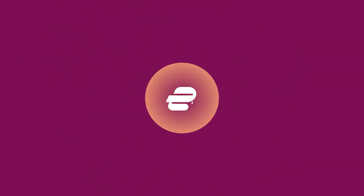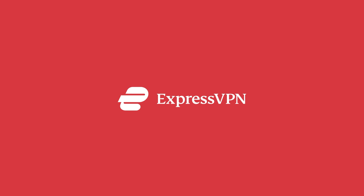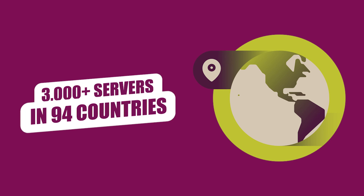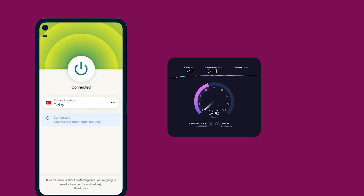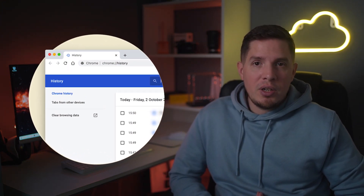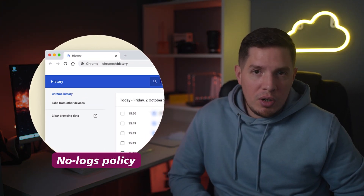Now that you know why you need a good VPN to get a Turkish IP address, let's move on to my first recommendation, which is ExpressVPN. ExpressVPN is actually my favorite pick for several reasons. It has more than 3,000 servers in 90 countries including Turkey, fast speeds, and military-grade encryption. I also like that ExpressVPN is dedicated to protecting your information with a proven no-logs policy.